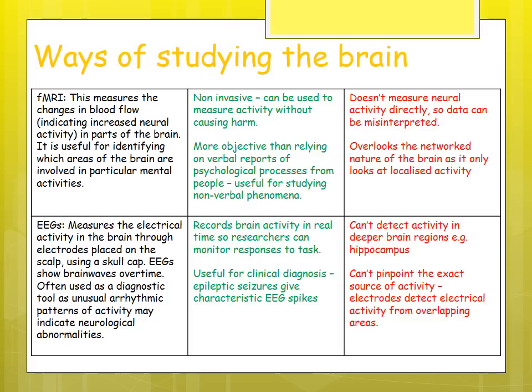EEGs measure electrical activity using electrodes placed on the scalp via a skull cap, showing brain waves over time. They are often used as a diagnostic tool for unusual rhythmic patterns and neurological abnormalities such as Alzheimer's. They record brain activity in real time and are useful for clinical diagnosis — epileptic seizures are characterized by spikes in the EEG. However, they can't detect activity in deeper brain regions such as the hippocampus, and can't pinpoint the exact source of activity as electrodes may detect overlapping areas.